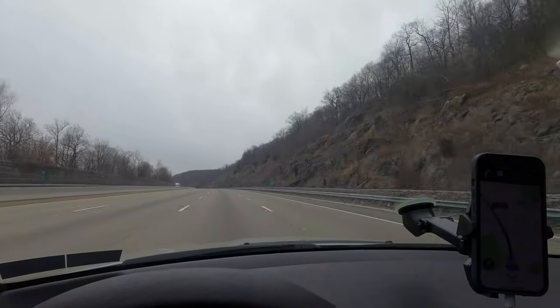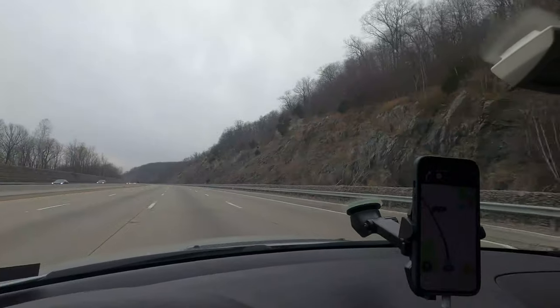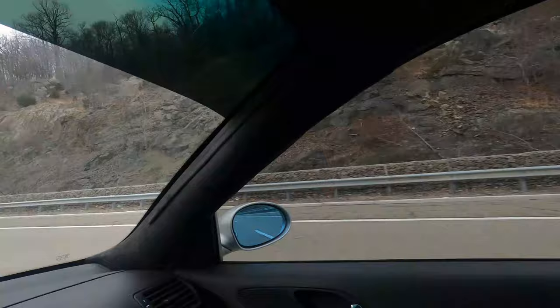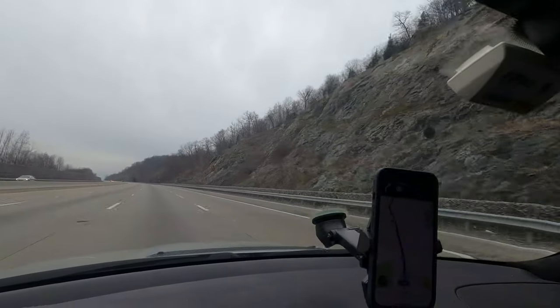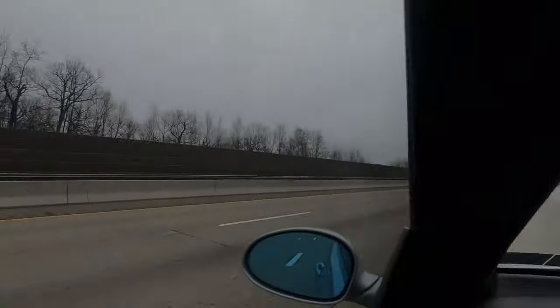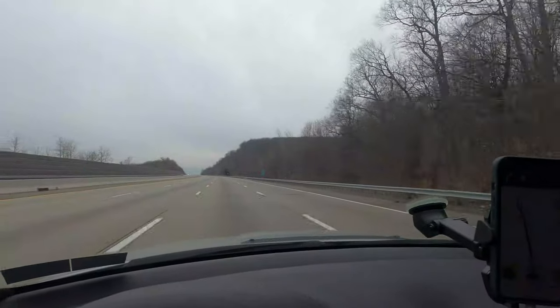What do you guys think about this scenery right here? Look at all these rocks. It's very beautiful, man. I just wonder how they cut it off to make the road and stack them up like that. What kind of machine does this type of job? I always wonder.